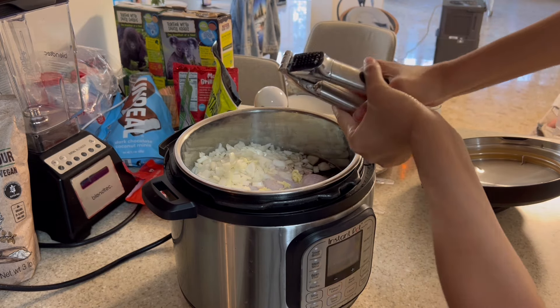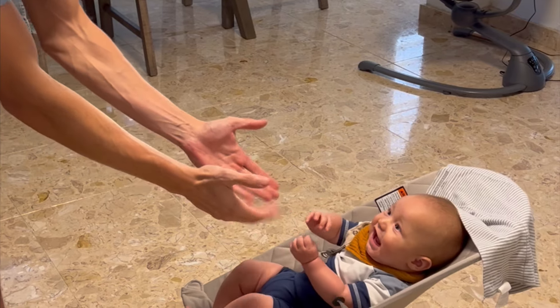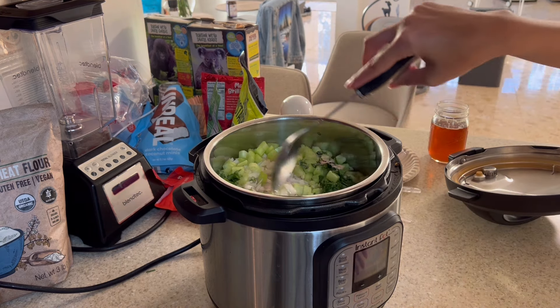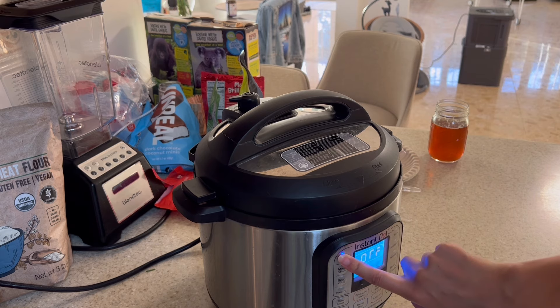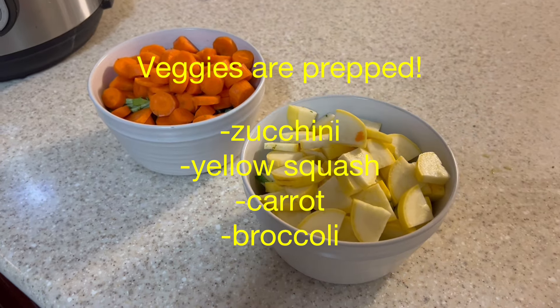I'm adding my five garlic cloves, celery — about three big stalks — and one onion. Finally, a bunch of cilantro chopped up. Adding about three teaspoons of salt for taste and mixing it all up. Seal it and put it on the soup setting for 25 minutes. I always get hungry while I'm cooking, so I'm having some manchego cheese.